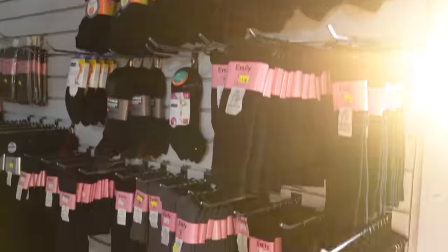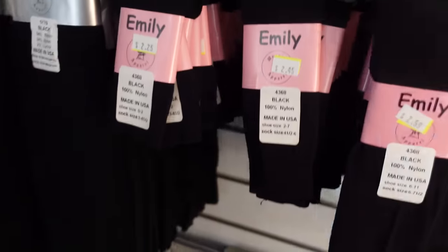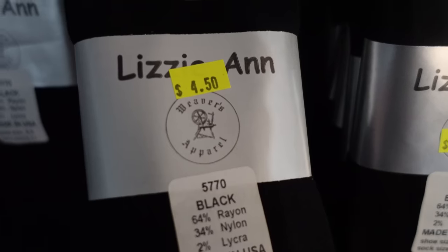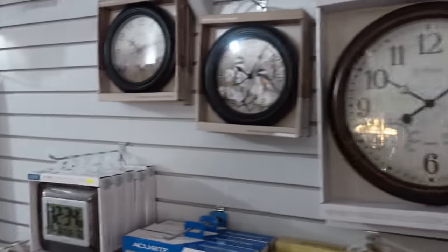Here we have Amish socks - girls' socks. These are actually by Weaver's Apparel. This was owned by my friend Daniel Weaver at one time.